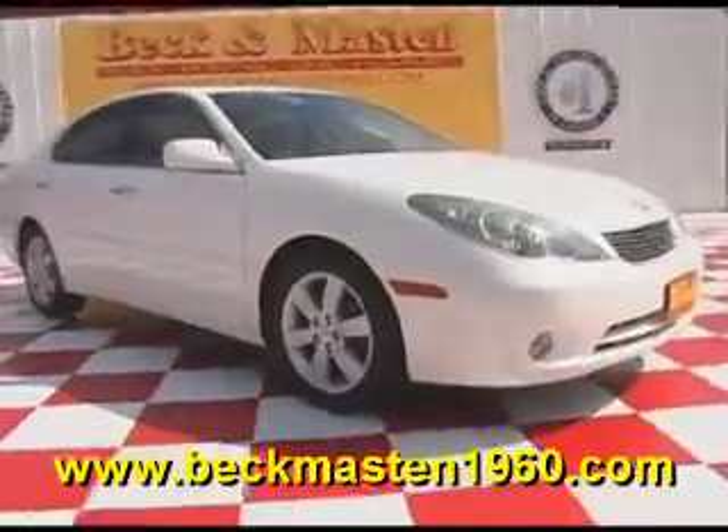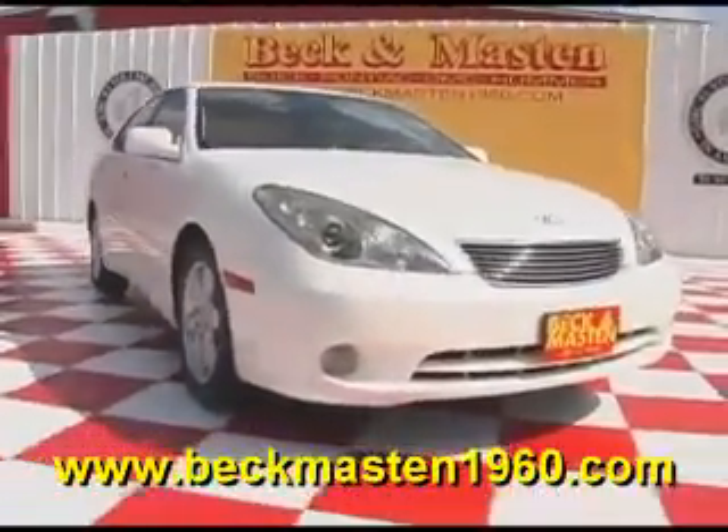We are located on 1960 between 290 and Jones Road. Give us a call today. We are Beck & Masten 1960.